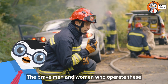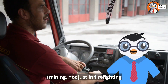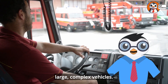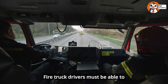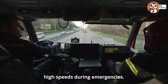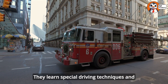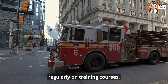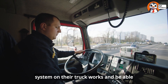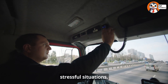The brave men and women who operate these amazing vehicles undergo rigorous training, not just in firefighting techniques, but also in driving these large, complex vehicles. Fire truck drivers must be able to navigate through traffic safely, even at high speeds during emergencies. They learn special driving techniques and must practice regularly on training courses. They also need to know exactly how every system on their truck works and be able to operate the equipment quickly in stressful situations.